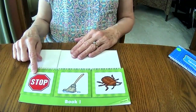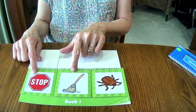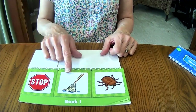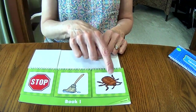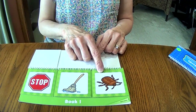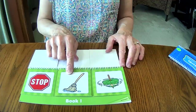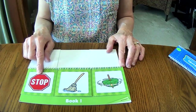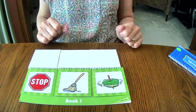What sign is this? Stop. Now we have to find the rhyming picture. Stop, mop — stop, mop — they sound alike, we can keep that one! Now we have to find the third rhyming picture. Stop, mop, bug — no. Stop, mop, top — oh, wait. Let's say it again: stop, mop, top. Yay! All three of those rhyme.